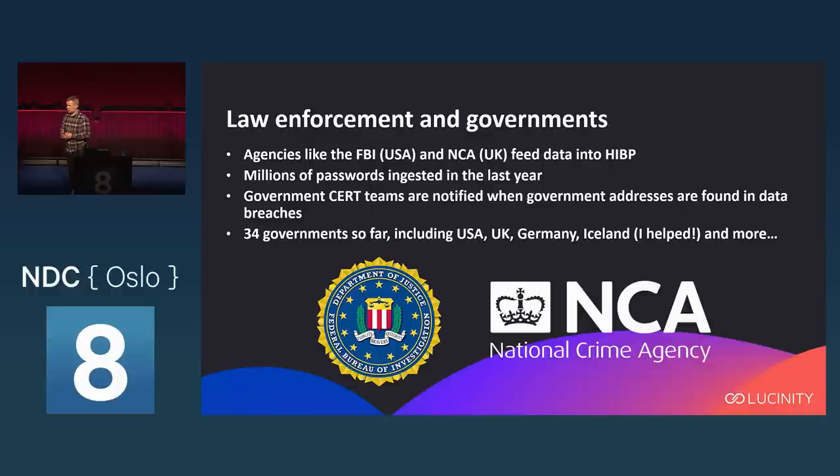CERT teams from different governments also have free access to Have I Been Pwned, so if any government email addresses are found in data breaches, those CERT teams are notified. As of the last time I checked, 34 governments were signed up — USA, UK, Germany, Iceland, pretty much all of the Nordic countries, for example.